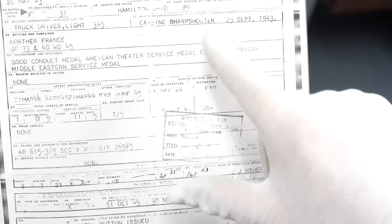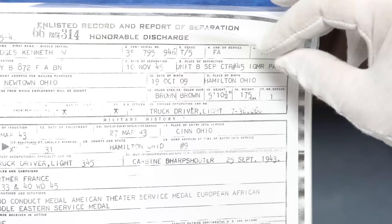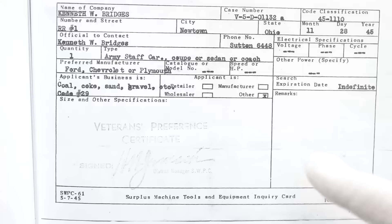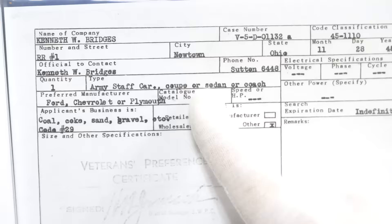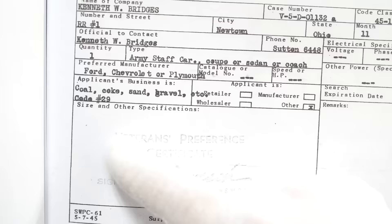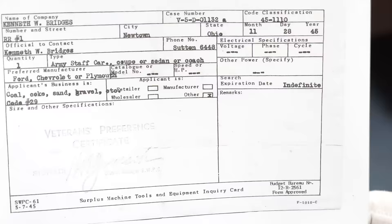He was originally from Cincinnati, Ohio. You can see his height and weight — he was pretty skinny, 5'10" and 175 pounds. Looking at his qualifications, it looks like he was qualified on an army staff car, a coupe or sedan or coach — I think that would be a Jeep. His preferred vehicles were Ford, Chevrolet, or Plymouth. No Teslas at the time, so he did not qualify on the Tesla.